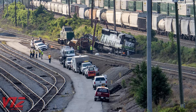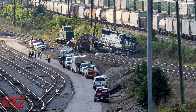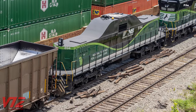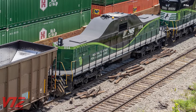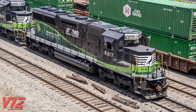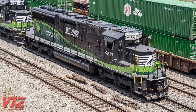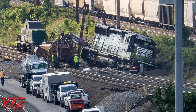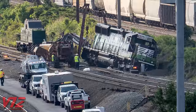First of all, the unit that's derailed, NS6217, is often coupled up to something called a slug. Slugs don't have diesel engines and rely on the mother unit that they're connected to to provide power for their traction motors. Norfolk Southern designates 6217 as an EMD ST33ECO, or ECO. An interesting feature about this mother-slug set is that it can be operated remotely.